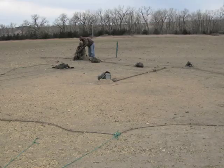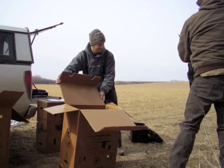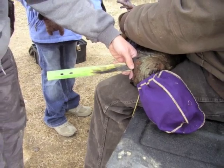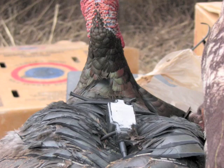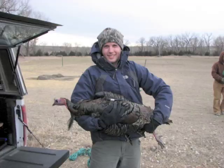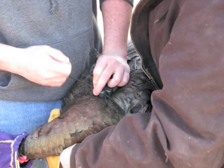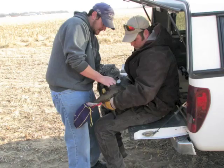Caught turkeys were immediately removed from the drop net and placed in individual boxes. Then each was hooded and fitted with a backpack-style transmitter whose signal could be located from a mile or more away. The lightweight transmitters were secured by an elastic cord encircling the base of each wing, allowing normal flight, movement, and behavior.